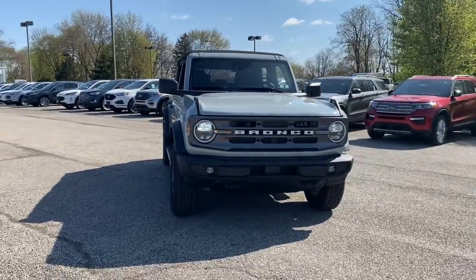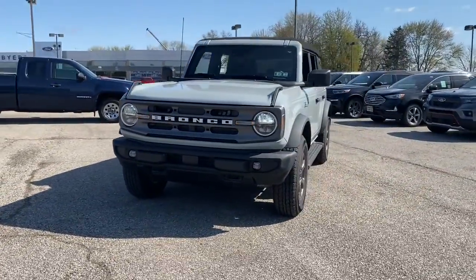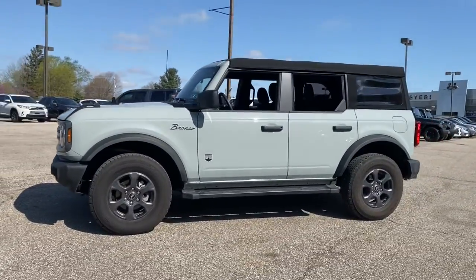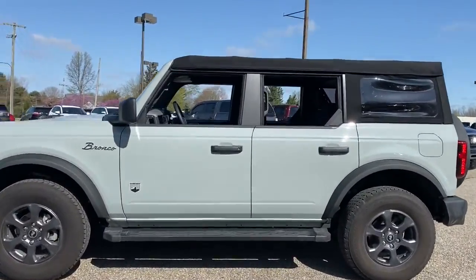Picture yourself in the 2021 Ford Bronco. With less than 5,000 miles on the odometer, this vehicle provides excellent value.